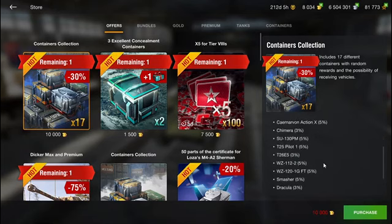There are some interesting tanks in there. The last time these containers were in the store I think it was last year in August or September, and I bought them back then and got kind of lucky — I got the T22 Medium and the AMX 30B out of them.